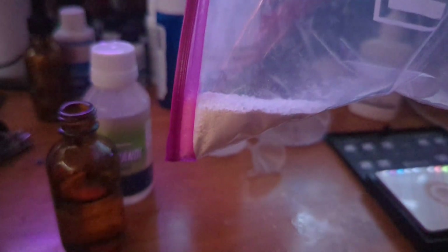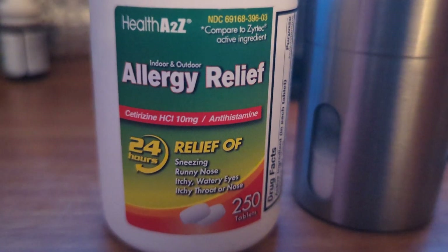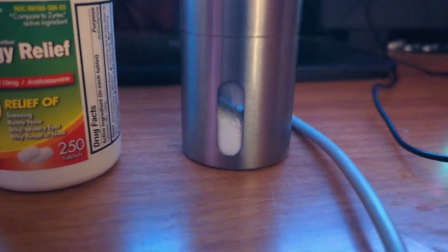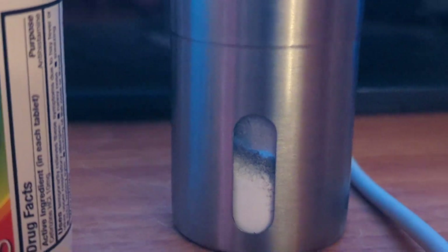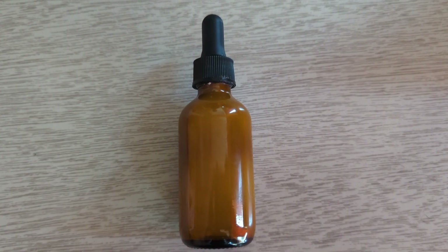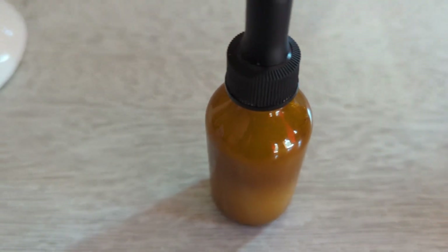Going back to the number of pills needed: if we're dealing with 10 milligram cetirizine tablets and want a 1% concentration in a 60 milliliter solution, we need 600 milligrams total — so 60 pills at 10 milligrams each gives us exactly 600 milligrams.